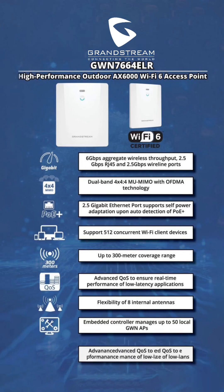The Grandstream GWN7664LR is a high-performance Wi-Fi 6 outdoor access point designed for seamless, ultra-fast wireless connectivity in demanding environments. Built with advanced networking technology, this device is ideal for businesses, enterprises, and outdoor venues that require reliable, long-range Wi-Fi access. Key features include: